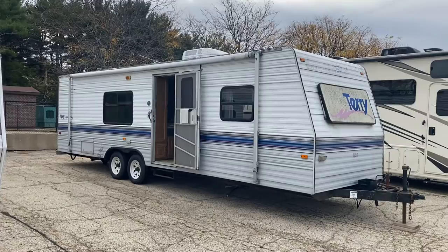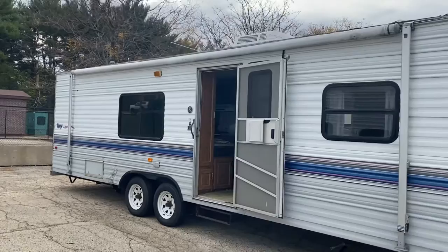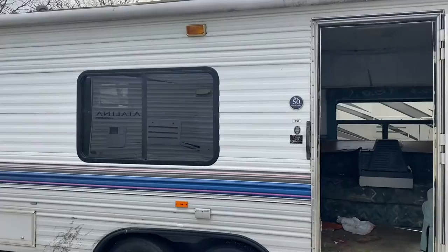Hey guys, Chris with Collier RV. Today I'm going to take a quick walk around this 1995 Fleetwood Terry. This is a travel trailer we're selling as is. This trailer is in very poor condition, so please be aware.